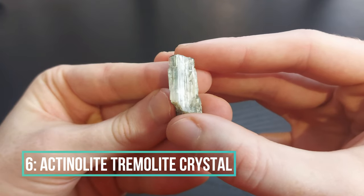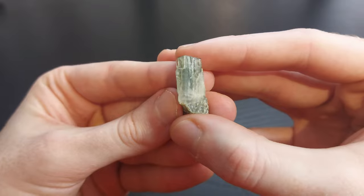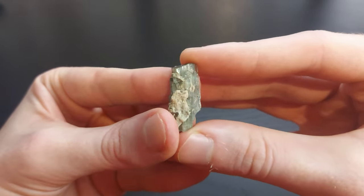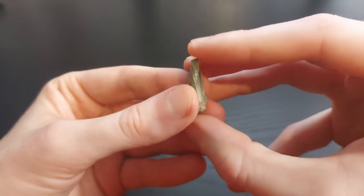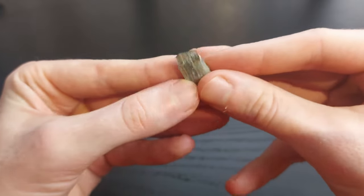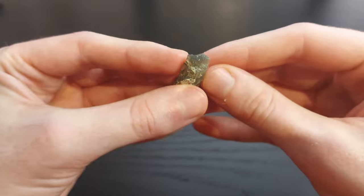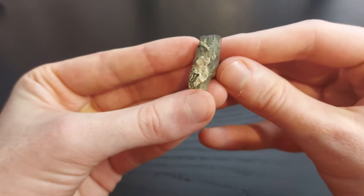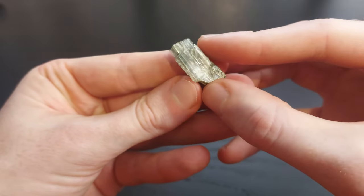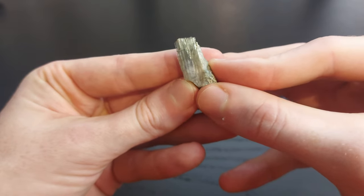Number six will be this beautiful light green Actinolite-Tremolite series crystal that I found at the Grace Lake Roadcut. It's a beautiful example of this mineral series, a great example of the crystal shape with the termination, and it's got beautiful color and great transparency. That's why I have it as my number six best mineral.